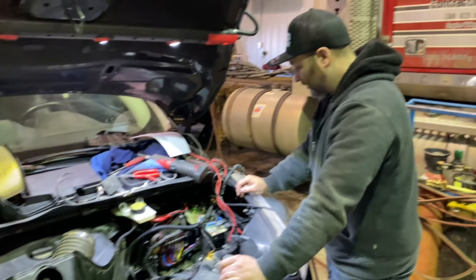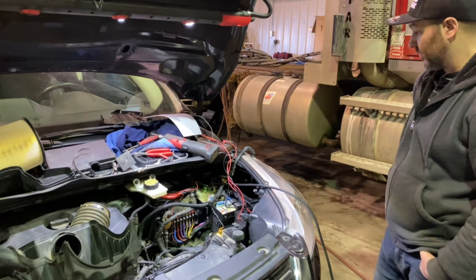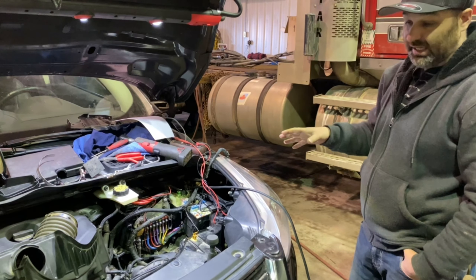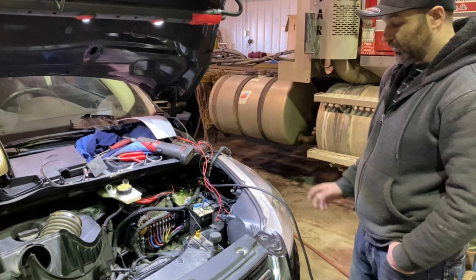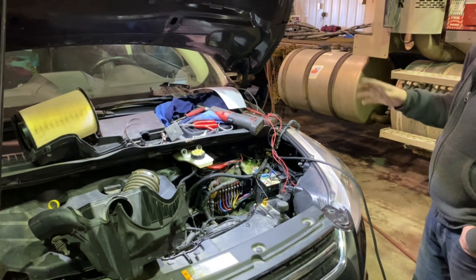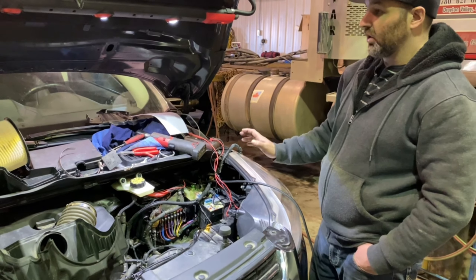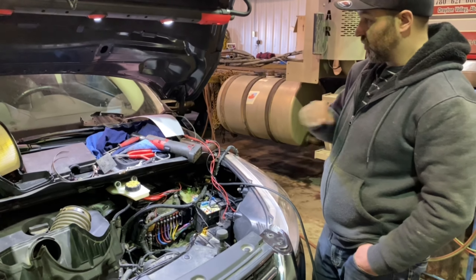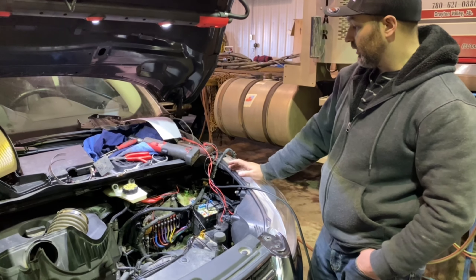We've tried diagnosing this one a few times already. The car goes dead every night no matter what we do. We changed the battery — it's not the battery. We checked everything else: bad connections, it's all good. So there's something in the car that's actually drawing power even when the car is shut off. We've checked everything to make sure nothing's left on, and nothing is.